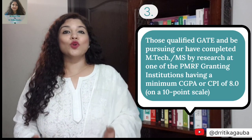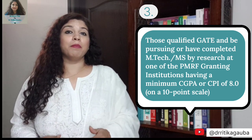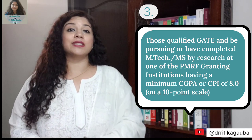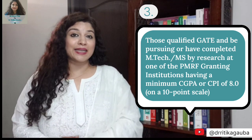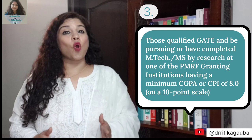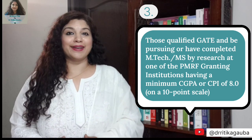The third criteria for the PMRF direct entry channel applies to students who are currently pursuing MS research or M-Tech research in one of the PMRF granting institutions. They must have secured admission after qualifying the GATE examination and have at least a CGPA of 8 in their current post-graduation — that is MS research or M-Tech research. Then they are also eligible to apply through the direct entry channel.